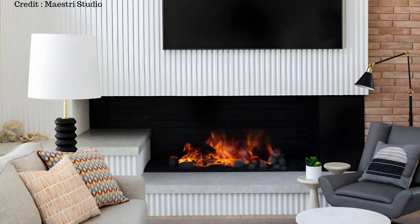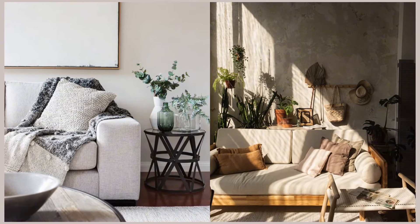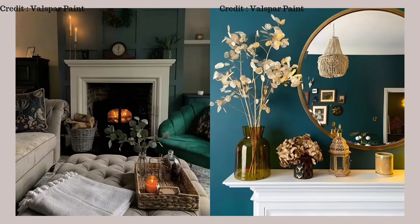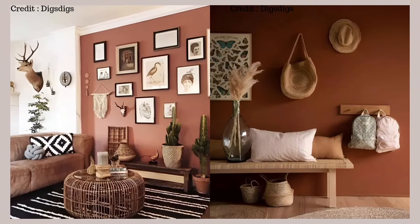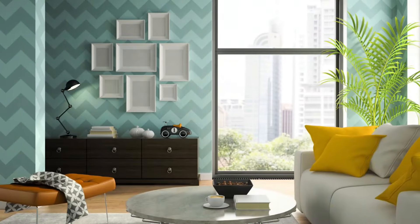Decorating the walls in your living room is key to making it feel inviting. Soft, neutral tones such as light gray, beige, or creamy whites can make the room seem spacious and bright. If you want more excitement, try a bold accent wall in colors like deep navy, emerald green, or rich terracotta to add some lively energy to the space. Wallpaper can also bring pattern, texture, or color to your walls — you can choose from botanical prints, geometric designs, or subtle textures like grass cloth.